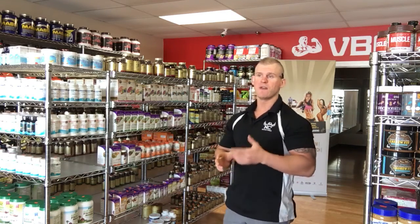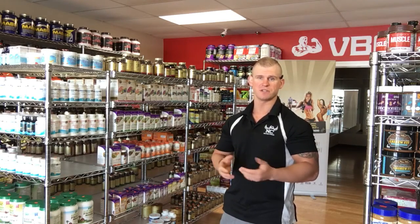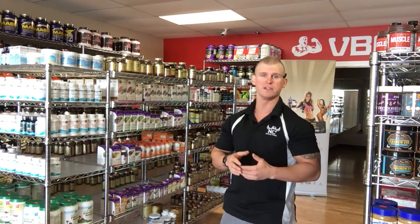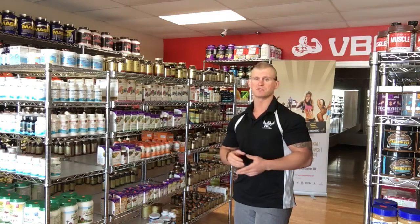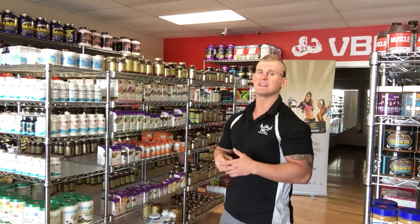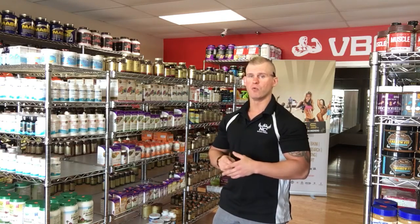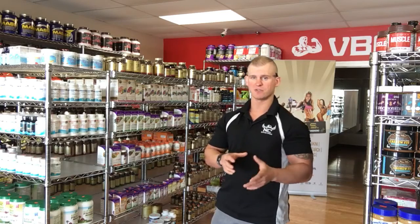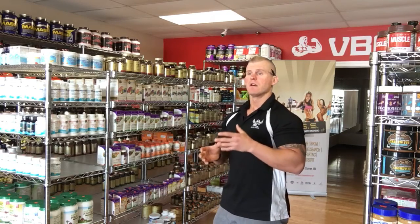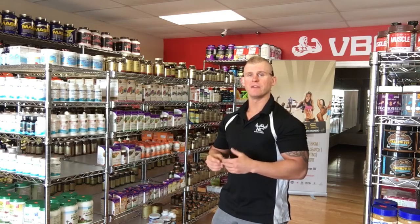Now what does that even mean? The ethyl ester form is the cheapest form of fish oil and it's readily available in any supermarket or supplement store you will find. It is very rare that you are going to find triglyceride form — there are select few brands that carry it. Essentially, ethyl ester is a synthetic form of fish oil that we do not have the liver enzymes to effectively break down.